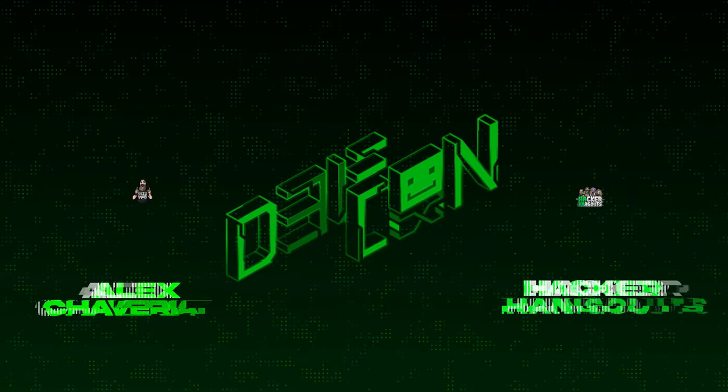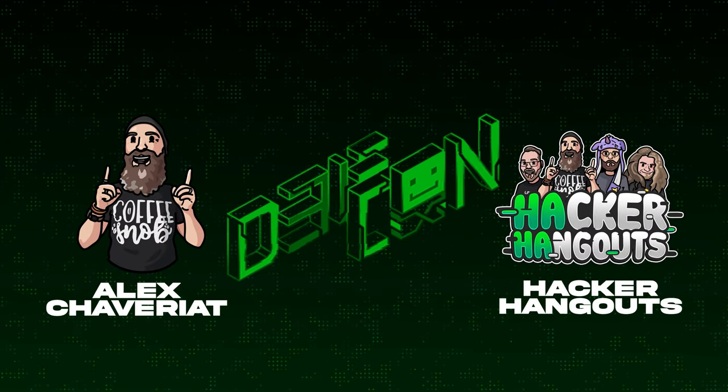Thank you so much for your time, and thank you for watching. As always, hack on.